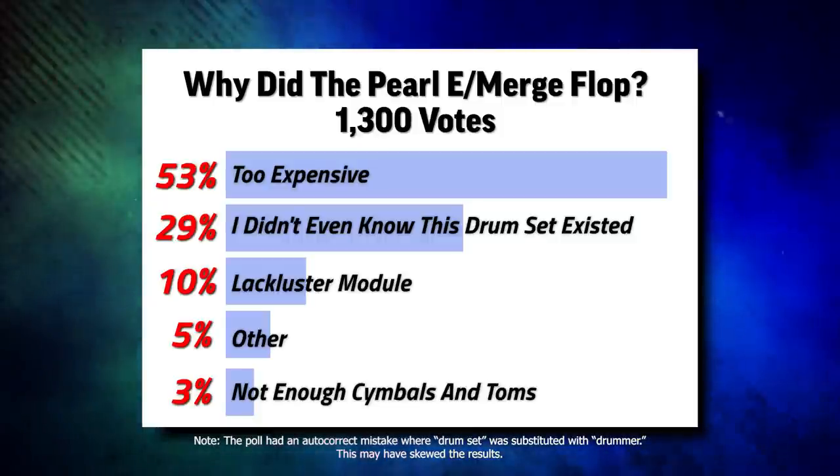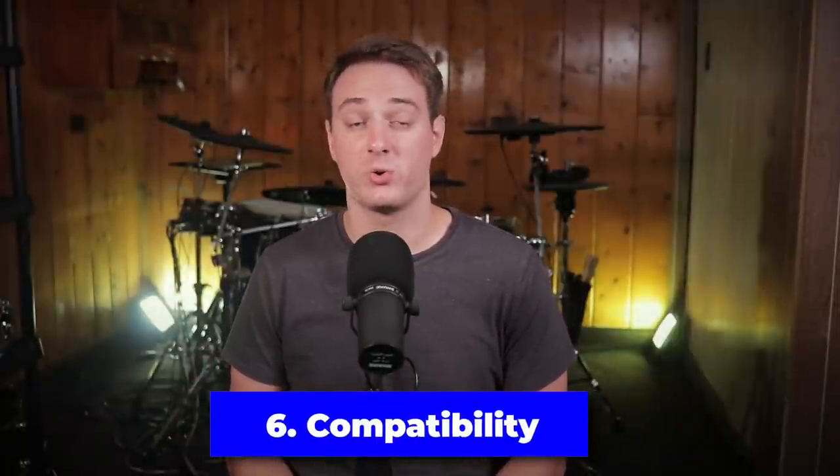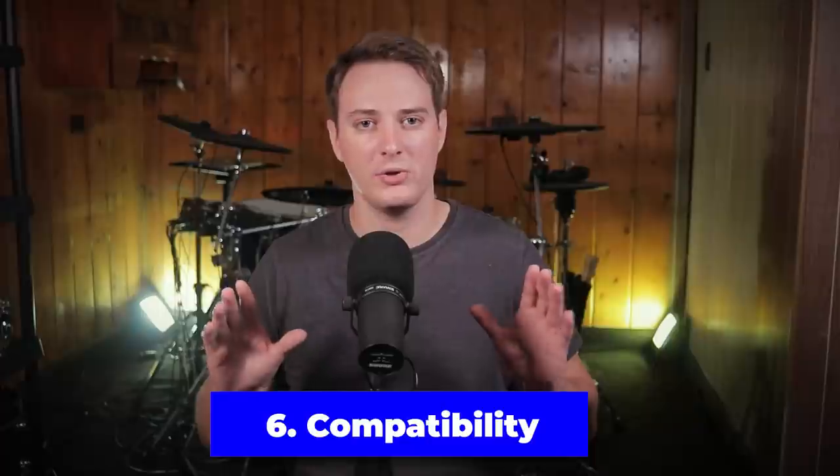Another reason that might have turned away some people from buying this drum set was how closed of an ecosystem it was. This wasn't like a Roland or Alesis drum set where you can get a lot of other mesh drum sets to work with the module. Pearl was very much a walled garden, a small ecosystem in and of itself. This drum set wasn't really meant to work with anything but what it came with.